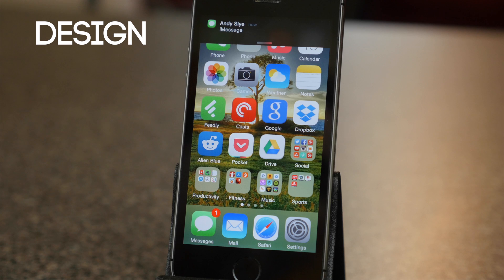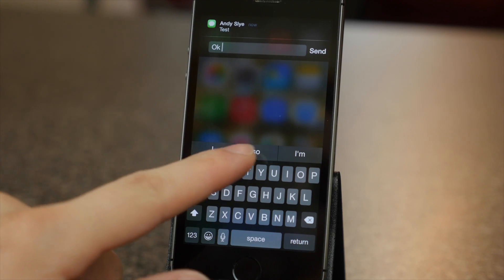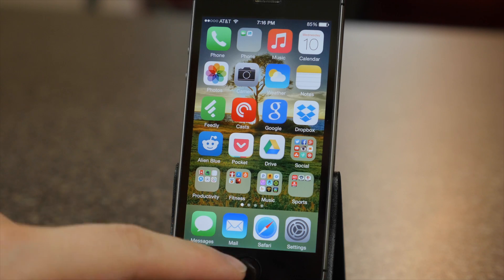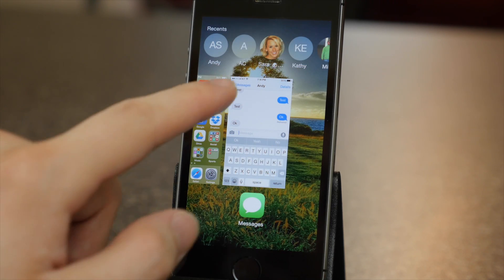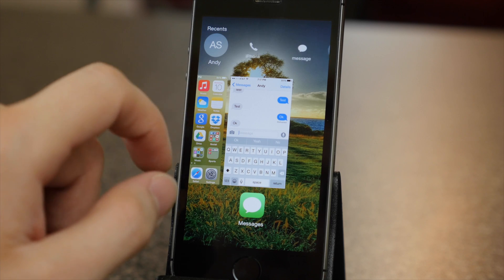The new design in iOS 8 has interactive notifications, so for example you can reply to a text right from the notification itself without leaving the current app that you're in. And now when you double press the home button you have quick access to your favorite and recent contacts at the top so you can quickly call or text them.